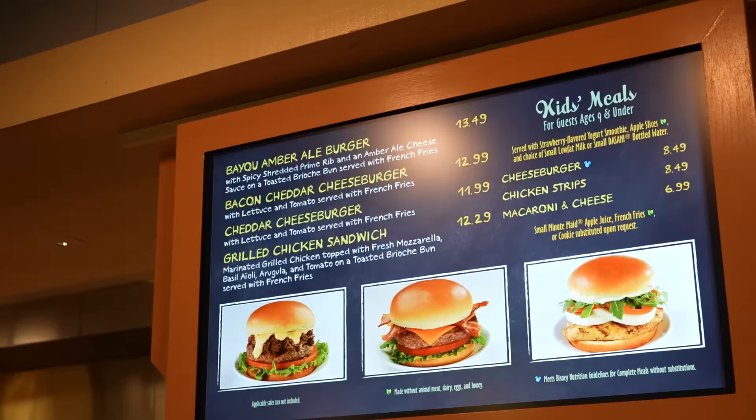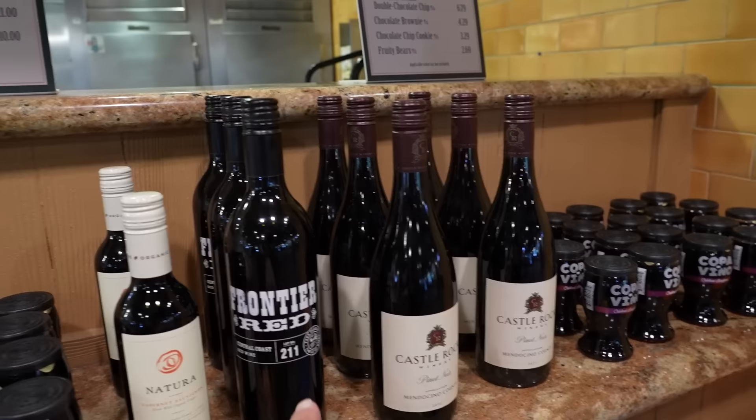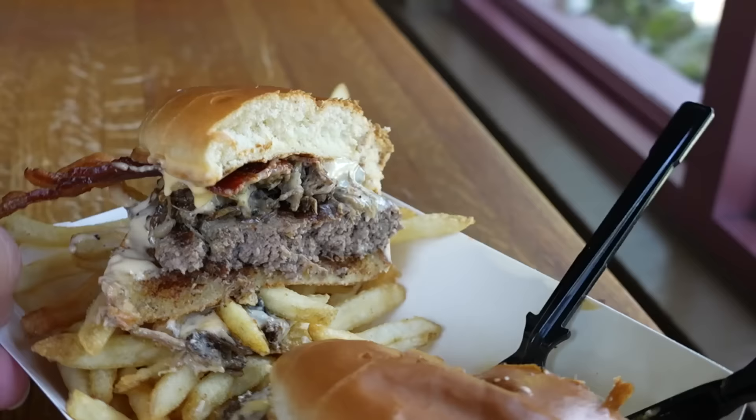For lunch I want to try the Bayou Amber Ale Burger - I noticed they also have bottles of wine near where they're serving the burgers, ranging from $16 to $50. The Bayou Amber Ale Burger comes with spicy shredded prime rib and amber ale cheese sauce on a toasted brioche bun, served with French fries for $13.49. I added bacon at no extra charge. There are so many windows all around this dining hall - the best lighting I've ever had for any video. Let's give this thing a try - it's messy, a little smaller than anticipated but looks pretty good.